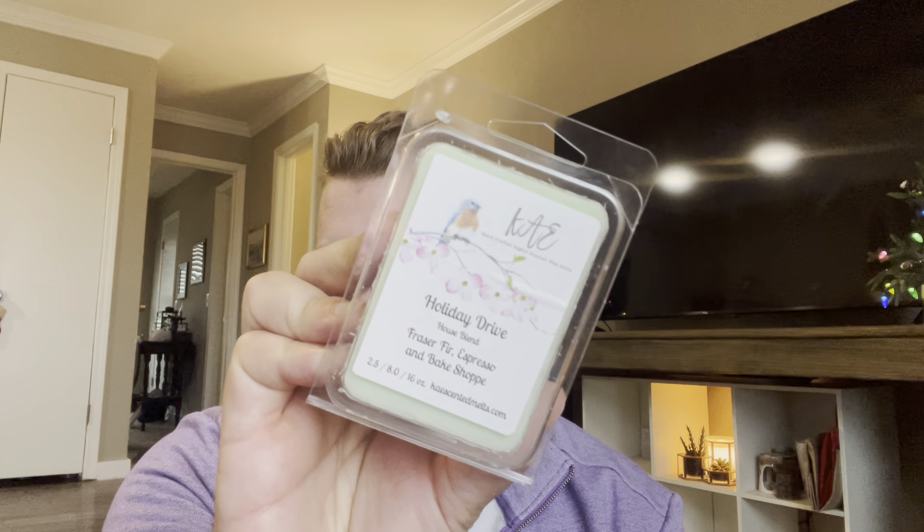The last one from K is Holiday Drive — I've heard good things about this. This one is Fraser Fir, Espresso, and Bake Shop. The rest of the clams in here are from the Burning Mitten. I recently hauled the Burning Mitten on my channel. These all have pour dates of like a year ago, so I really need to warm them. This one is Christmas Wish — Lemon, Orange, Cedarwood, Pine, Pinecones, Vanilla, and Sugar Cookies.